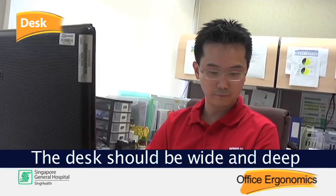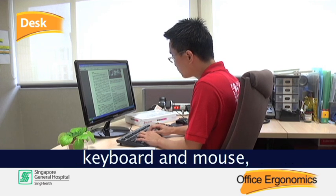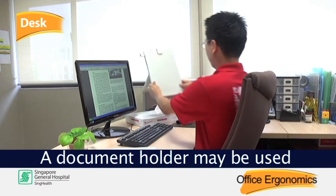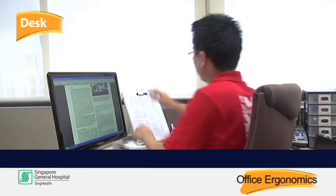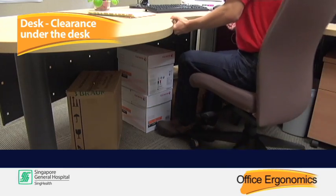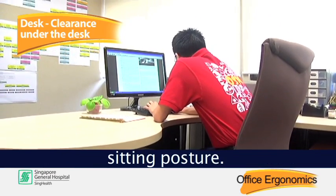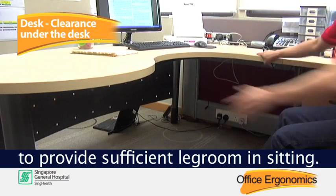The desk should be wide and deep enough to accommodate the monitor, keyboard, and mouse, as well as any documents used for work. Ensure the things you need are within reach. A document holder may be used when referring to documents. Clutter under the desk will prevent the user from sitting close to the table and will result in a slouched sitting posture, so keep the space under the desk clear to provide sufficient leg room.